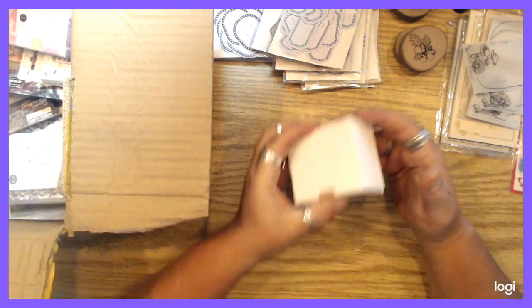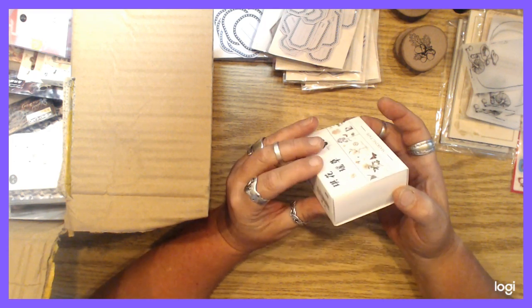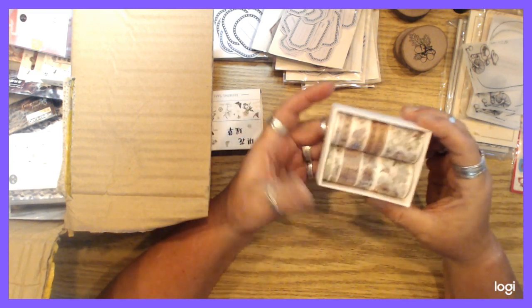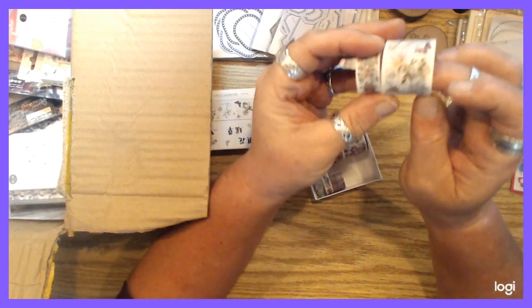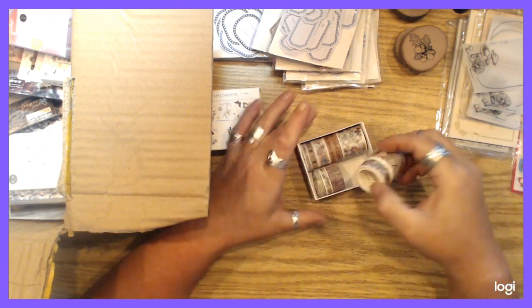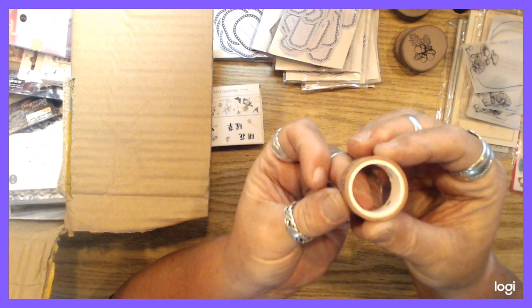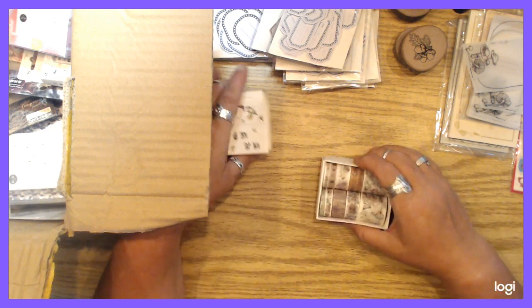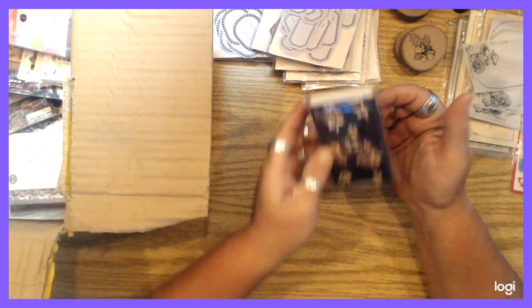There's a washi tape set — she's got these awesome sets in different sizes. I got naturey ones, very junk-journal style. This one is neat with the script. They're not giant rolls, but I don't use washi tape that much anyway — by the time I use up that much, I'm usually tired of that particular washi. It's a cool little set.